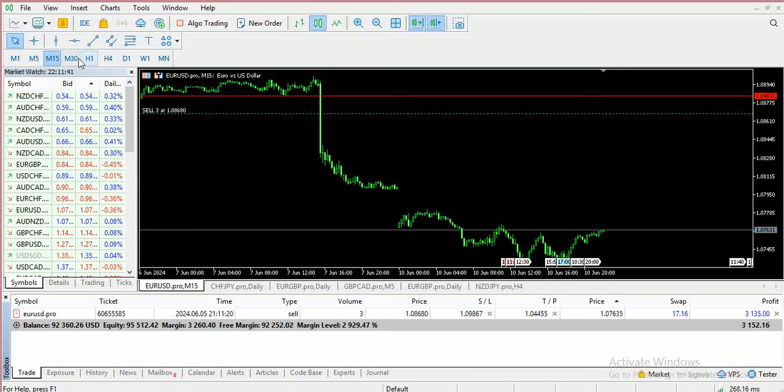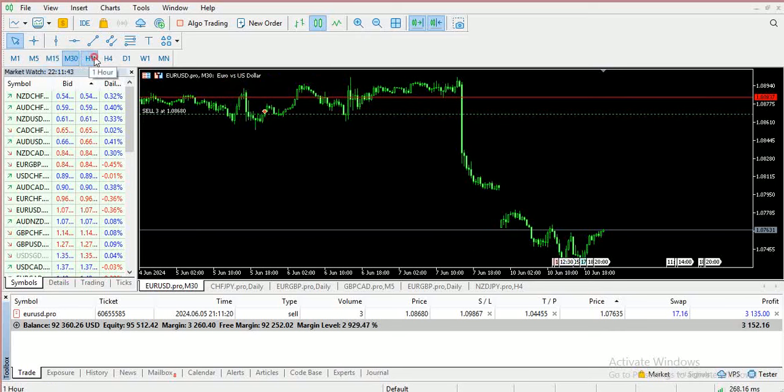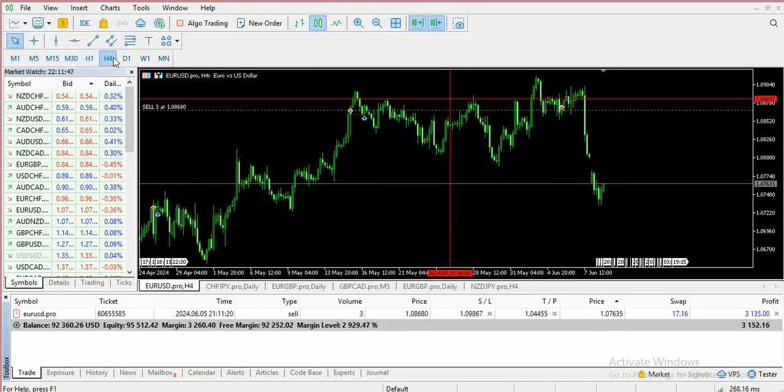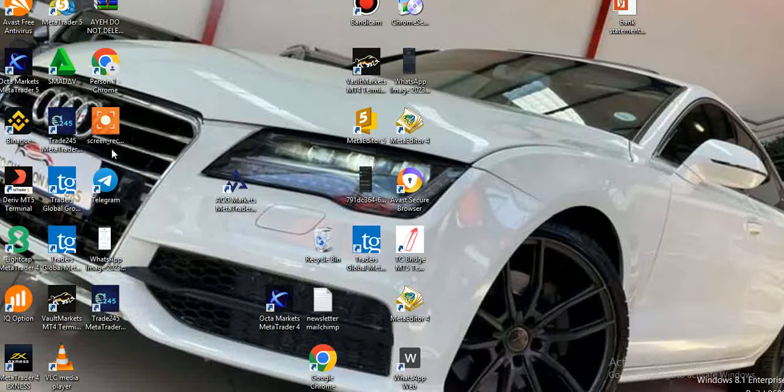We spoke about this trade a long time ago. If you go on YouTube you can see we already predicted this move before it even happened. We had to sell on the pound and we had to sell the EUR/USD — we already saw this move. Let me try and explain why I actually saw that move.